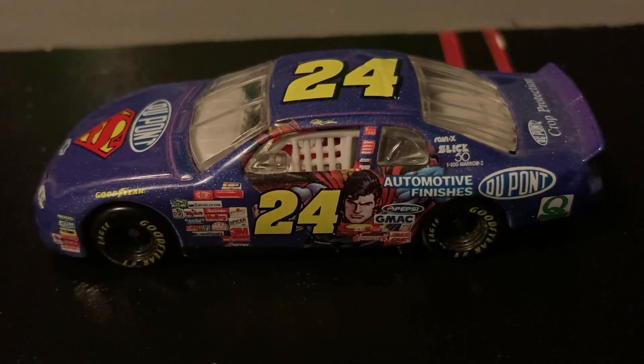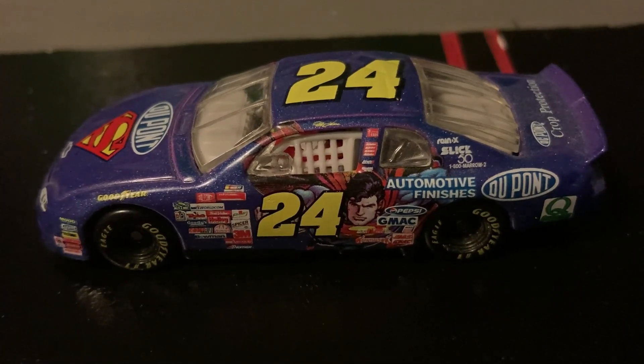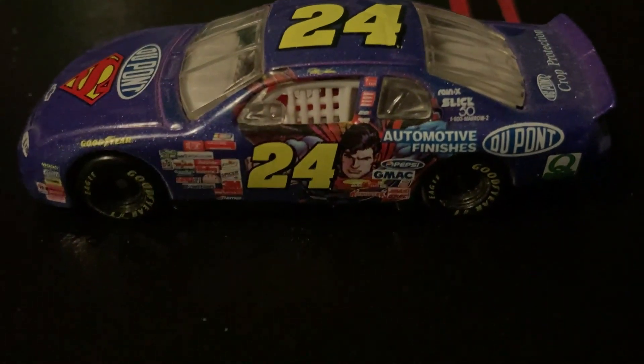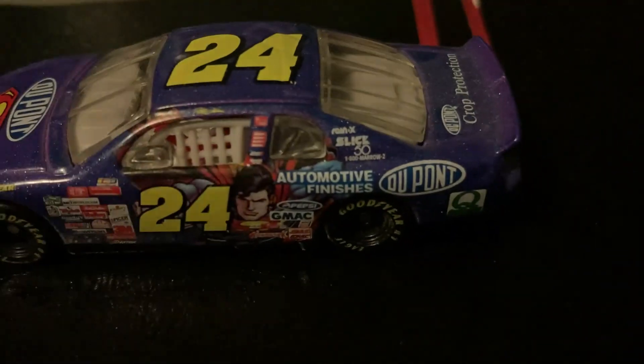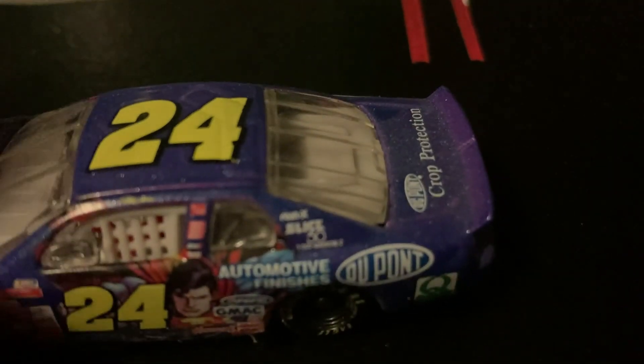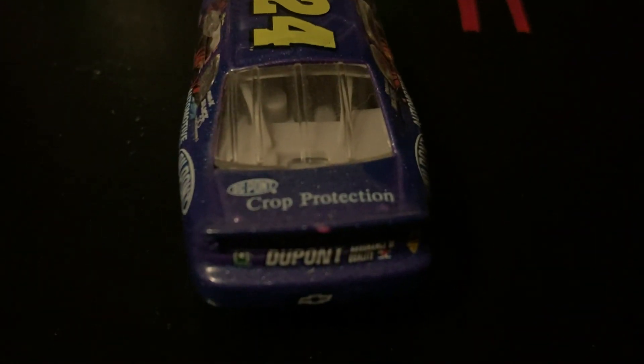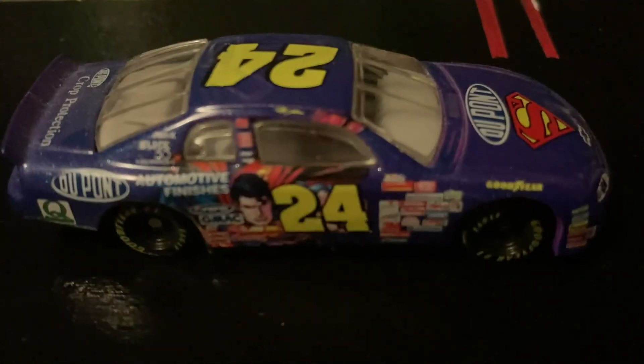The 24 is yellow, as always, on the roof and both sides. It has Superman on this side. It's a DuPont sponsorship. It has a window net. The wheels on this are plastic, however. It has some other stuff on the back. It has Superman again on this side.